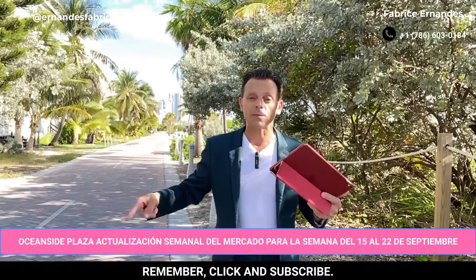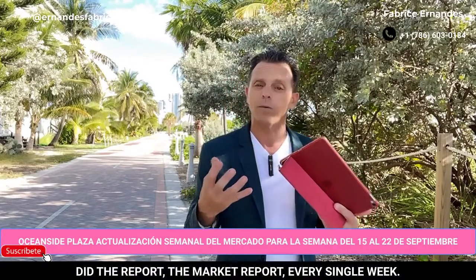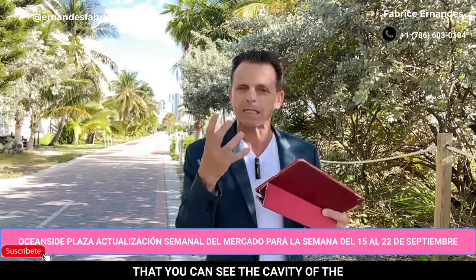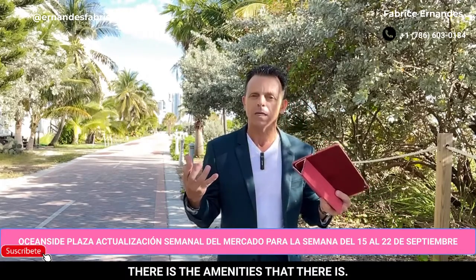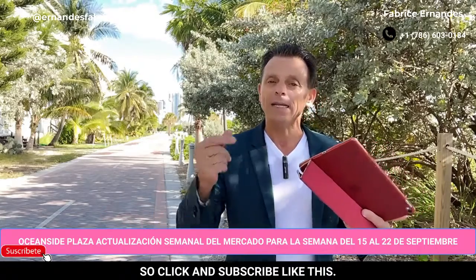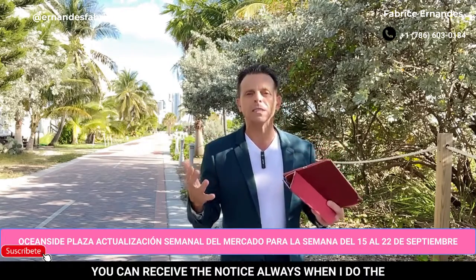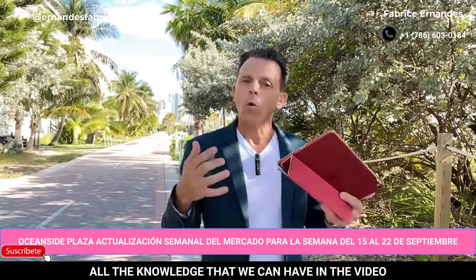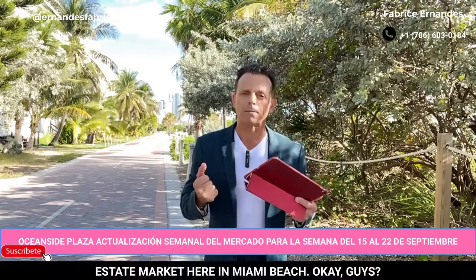That's it, guys. Remember, click and subscribe to my YouTube channel, because we do the market report every single week. We also do a report for interest rates. This week I will take a video so you can see the quality of the building here at Oceanside Plaza — the quality of the lobby, the amenities. You will see this is a very, very nice building and we are on the beach. Click and subscribe so you can receive a notification always when I put a video online. Click on the bell to receive notices when I do videos from this building, or about interest rates for real estate here in Miami Beach, or all updates about the real estate market here in Miami Beach.